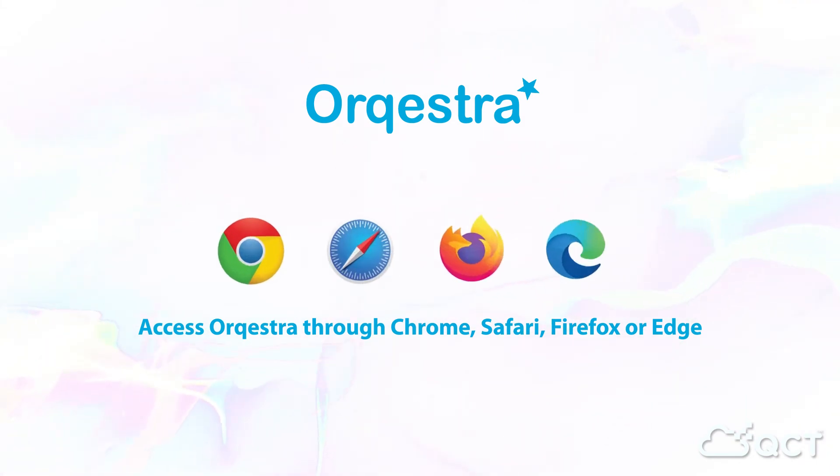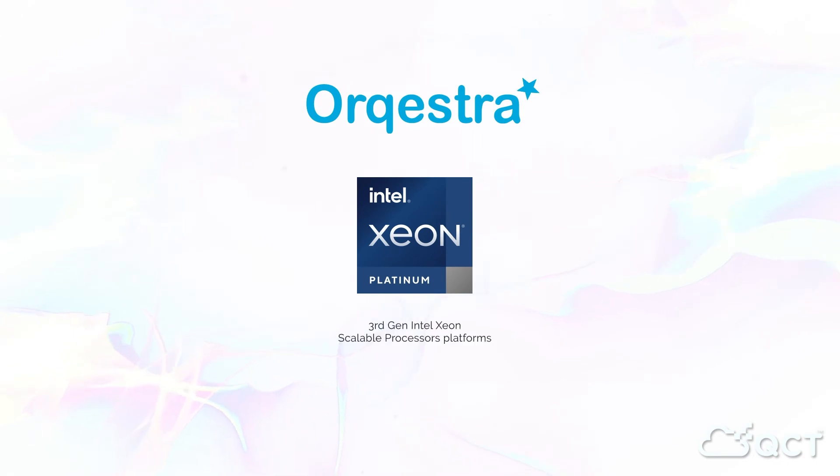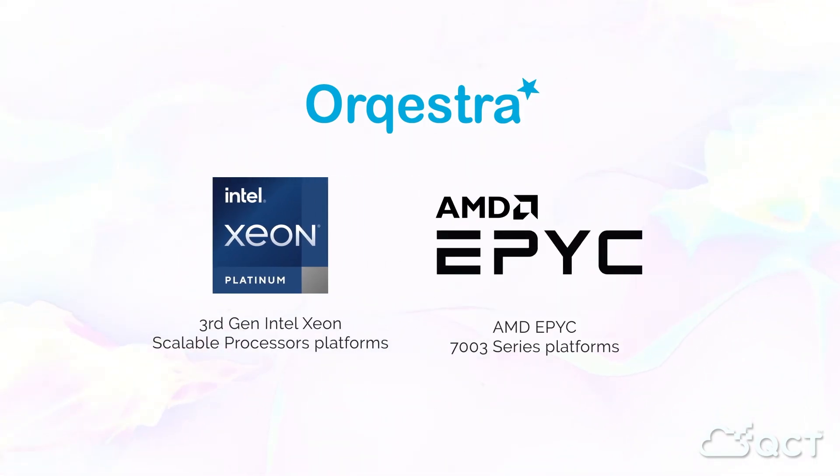Access Orkestra through any of the four leading web browsers — Chrome, Safari, Firefox, and Edge — depending on your needs. Now supporting 3rd Gen Intel Xeon SP scalable platforms and AMD EPYC 7003 series Milan platforms.